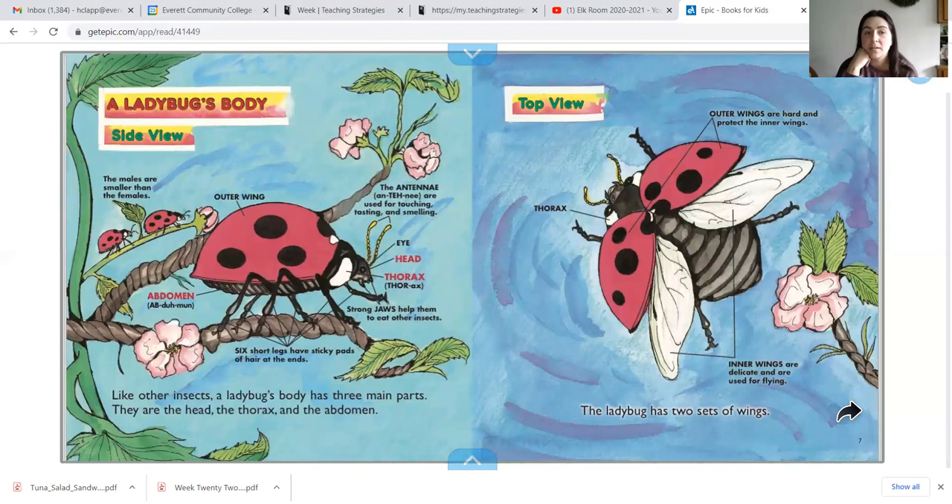A ladybug's body. Like other insects, a ladybug's body has three main parts. They have a head, their thorax, and an abdomen. The ladybug also has two sets of wings. They have outer wings, which are the hard wings, and then they have their inner wings, which are delicate and are used for flying.